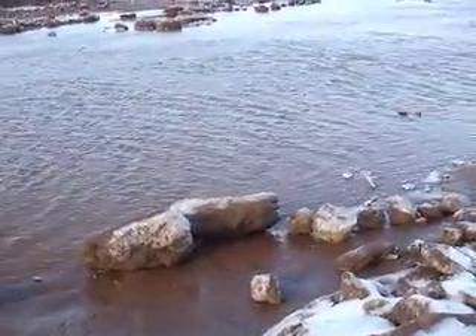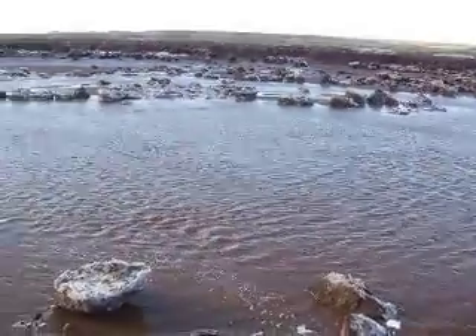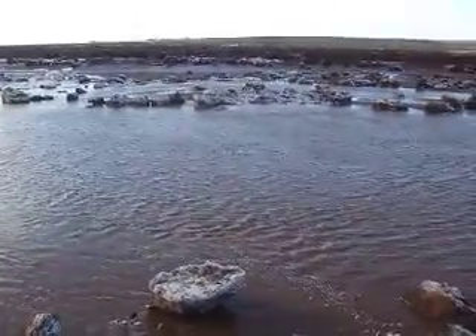This place more or less looks like another planet right now. Isn't that awesome?